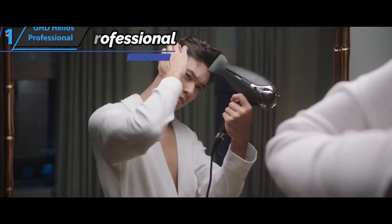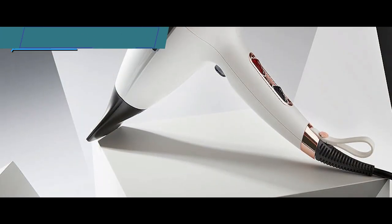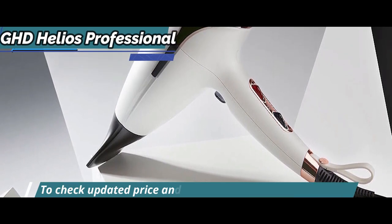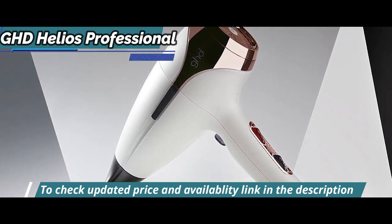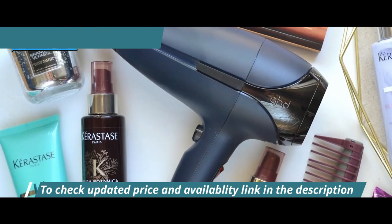This speed comes from what GHD calls Aeroprecise technology, a system that uses a brushless motor with a built-in power supply to create a blast of air that travels at an exceptionally high speed. All of this is combined with GHD's redesigned nozzle that bends at the end like the tip of an airplane wing, reducing turbulence and creating precise airflow to the hair.